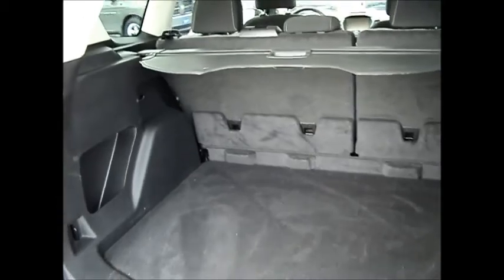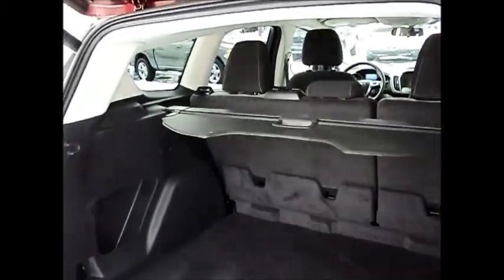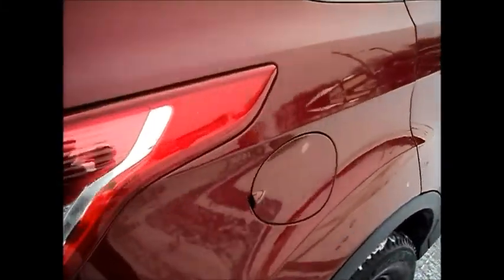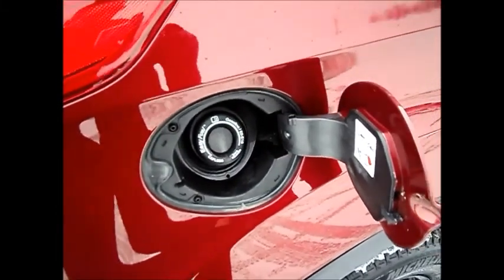Lots of room in the cargo area and it's got the cargo shade cover as well. It's equipped with the easy fuel capless fuel system.